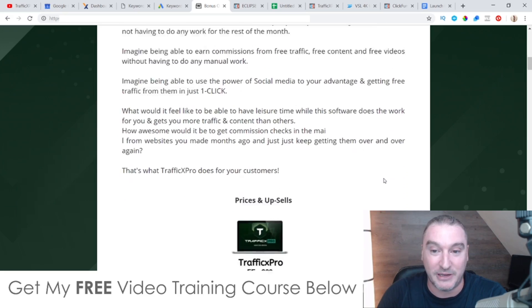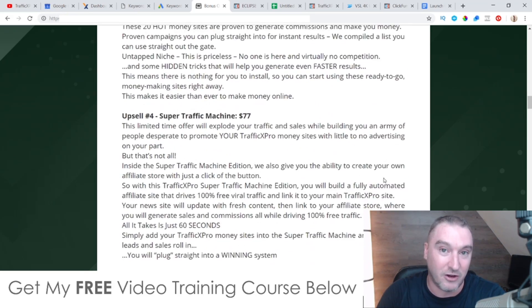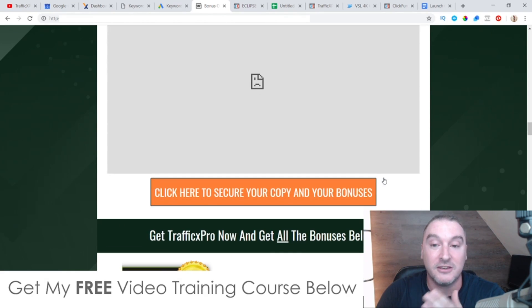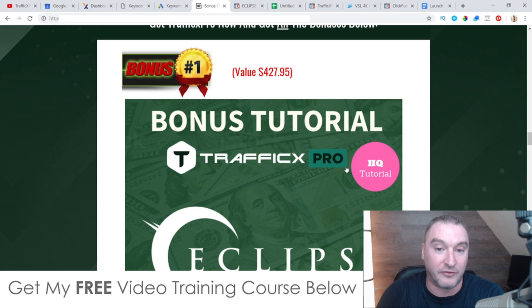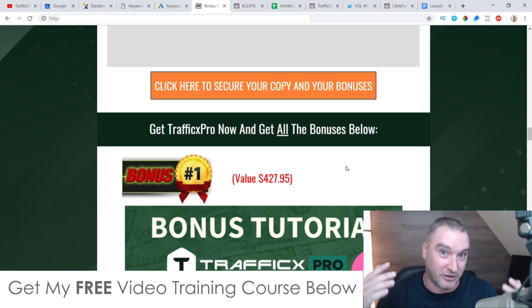All these bonuses have been created 100% by myself, which means they're exclusive to me — they're not going to be available through anybody else's affiliate link apart from mine, so please bear that in mind. With that said, feel free to shop around and see what other affiliates are offering in terms of bonuses for Traffic X Pro, because you can always revisit my bonus page either by the link down below or via my email once you realize that my bonuses blow anybody else's out of the water.